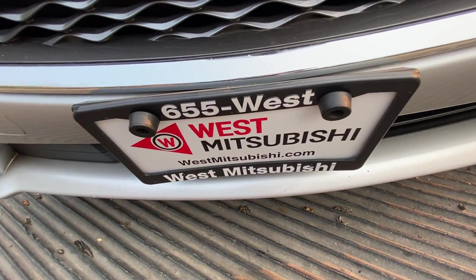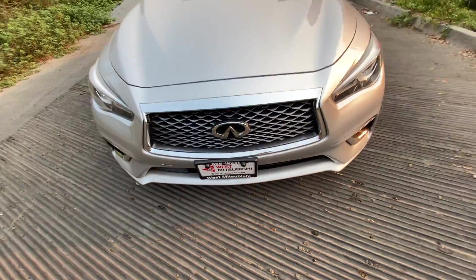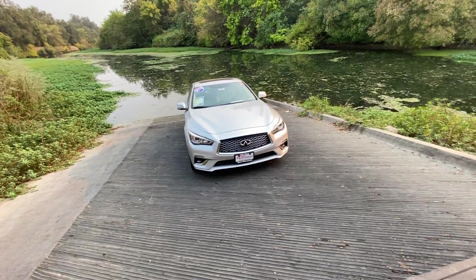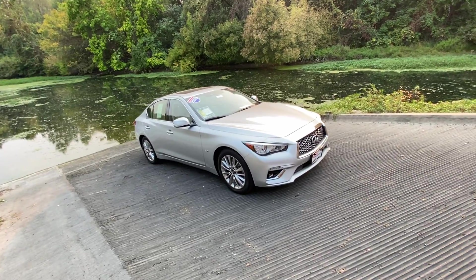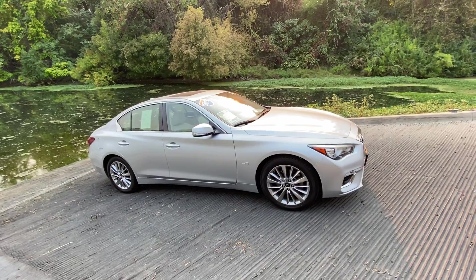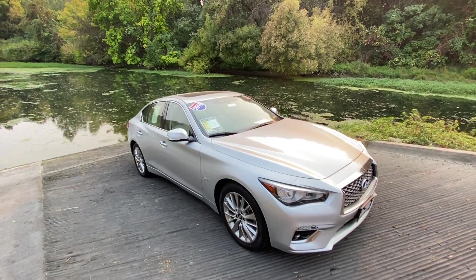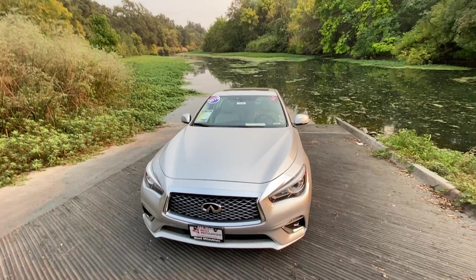Go online to westmitsubishi.com. You can also call us at 530-655-WEST. At our website, you can actually get pre-approved — fill out an application and it'll tell you if you're pre-approved or not. We've got dozens of different options available for financing, and we don't care if you've got good credit, bad credit, or no credit at all. You can get into a nicer, newer vehicle like this today.